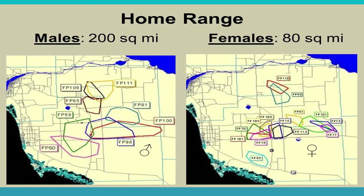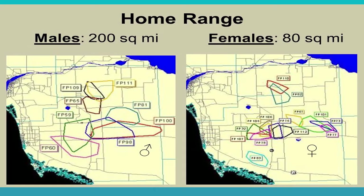Male home ranges are about 200 square miles. Males can share territory through mutual avoidance, but if they encounter each other they may fight to the death. Females have smaller ranges and can tolerate being with siblings or in mother-daughter groups — you'll typically find several females inside one male's range. Panthers use scrapes to mark territory: they use their back feet to pile dirt and leaves, then urinate or defecate on it. This data is collected from collared panthers.